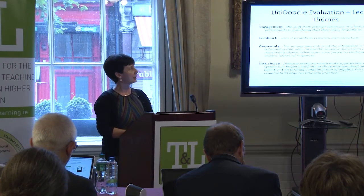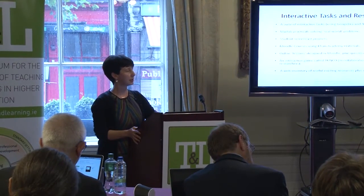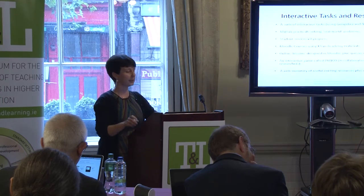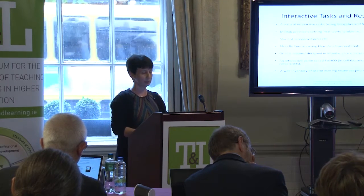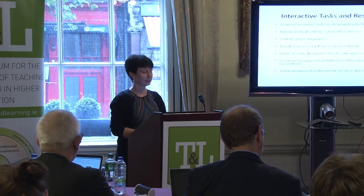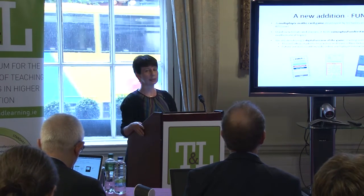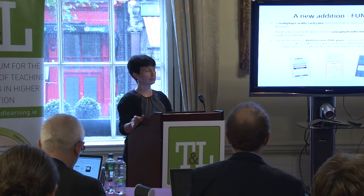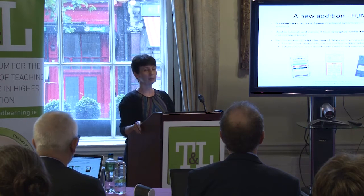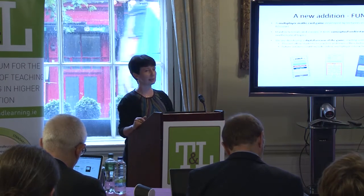That ties with the other part of our project — trying to design good questions and resources for use inside and outside the classroom. We've been designing tasks and assessments of different forms. One new thing since last time is that in the task design part, I've been working with people in the US doing something similar. They had a paper-based game they designed for their own students, and we thought it would be good to develop a smartphone app for that game to help students develop their conceptual understanding of functions.